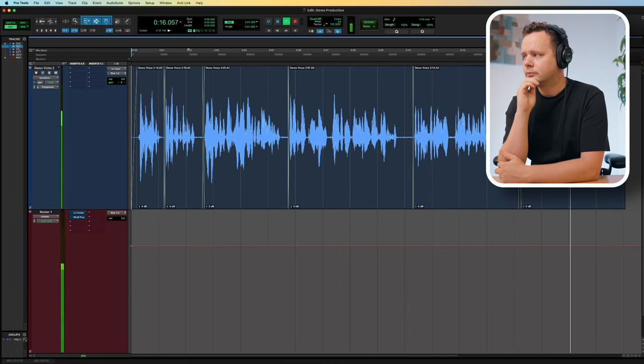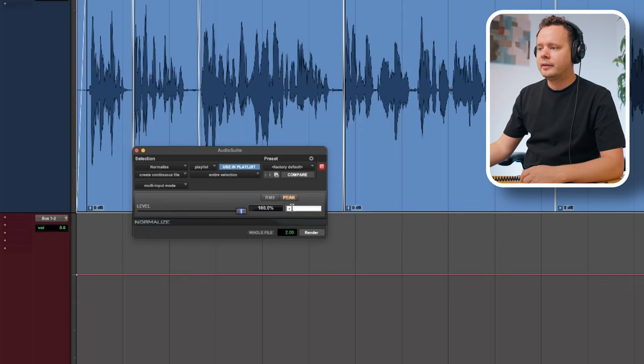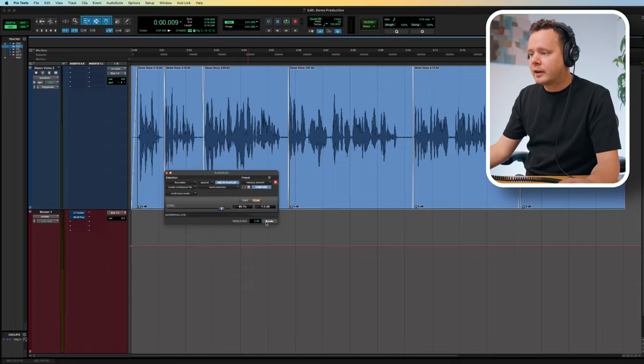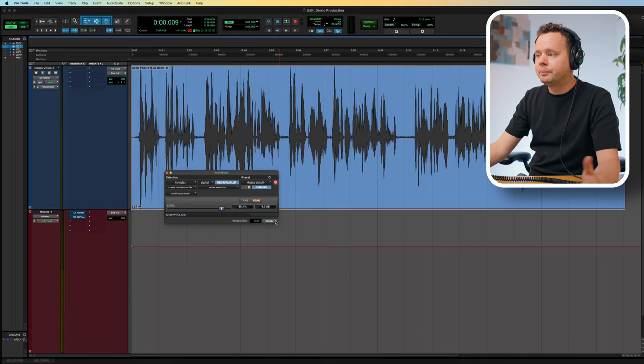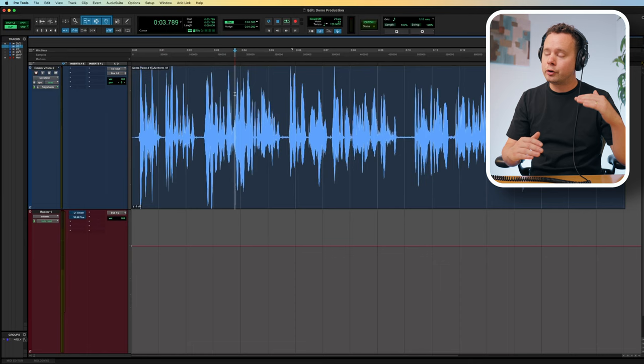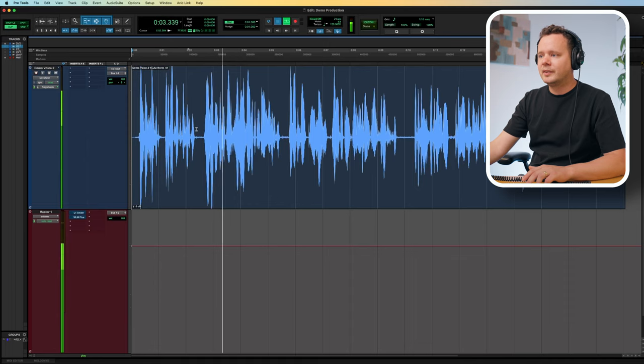Now the next thing I'm going to do is normalize these audio files to negative one decibel. Clients go through the audition list very quickly — they spend about five seconds per audition — so we want to make sure our audio is nice and punchy. In the final project it's a different story, but in the audition process we want it nice and loud. Note that this will consolidate the region and will also bring up our noise a little bit.